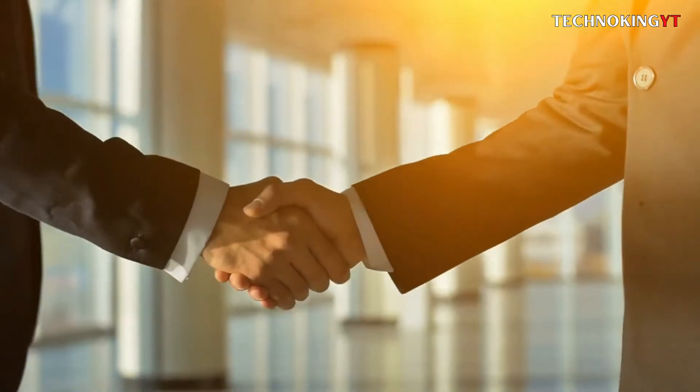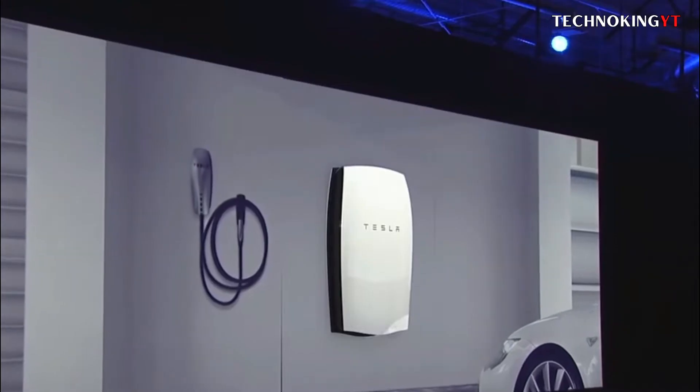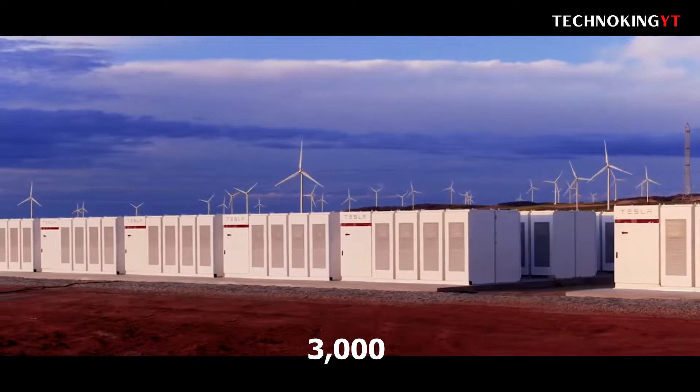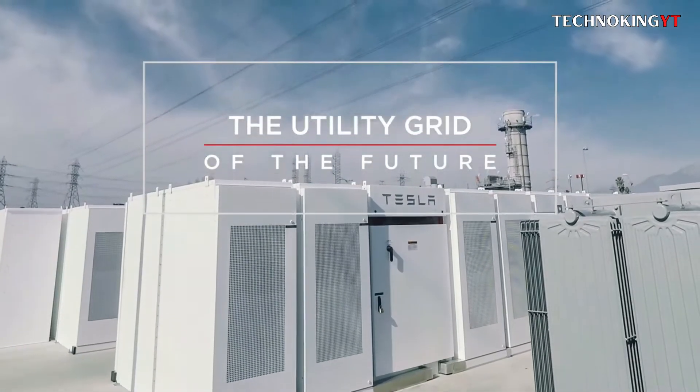Tesla has also made significant attempts to acquire corporate contracts, including one in Australia where it will offer panels and Powerwalls to 50,000 households, and another with PG&E where it will provide 3,000 Powerpacks — an industrial counterpart of Powerwall — at a California substation.